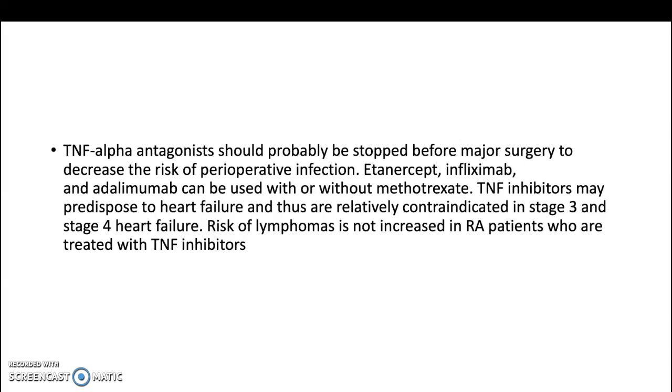Tumor necrosis factor alpha antagonists should probably be stopped before major surgery to decrease the risk of perioperative infection. Etanercept, infliximab, and adalimumab can be used with or without methotrexate. Tumor necrosis factor inhibitors may predispose to heart failure and thus are relatively contraindicated in stage 3 and stage 4 heart failure. Risk of lymphomas is not increased in rheumatoid arthritis patients treated with tumor necrosis factor alpha inhibitors.